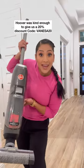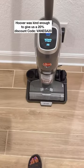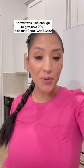And number three: it literally self-cleans. So what do you think?